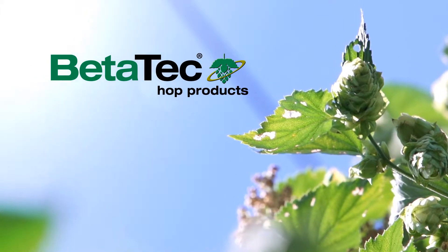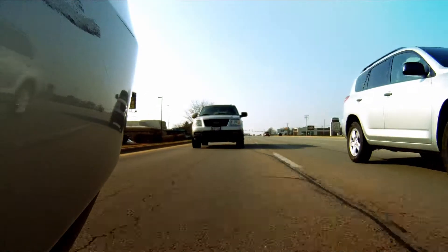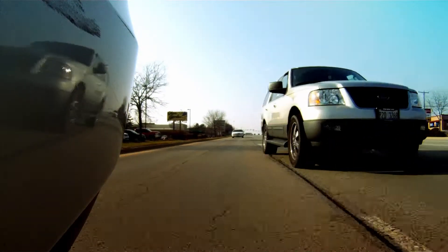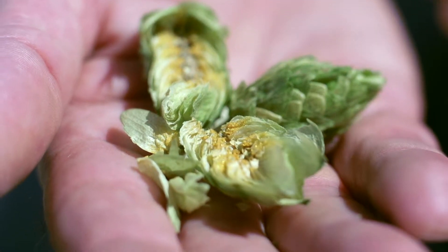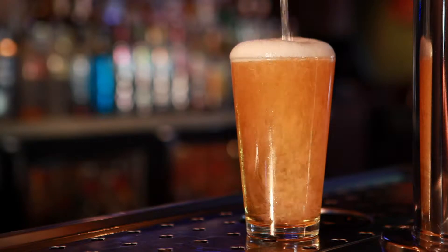Because Betatech discovered a naturally derived way to pump more profit per bushel in grain ethanol production, thanks to the lowly, but almost magical, hops cone. Within it are compounds so valuable to ethanol production that producers nationwide are exclaiming, 'I'll have another!'